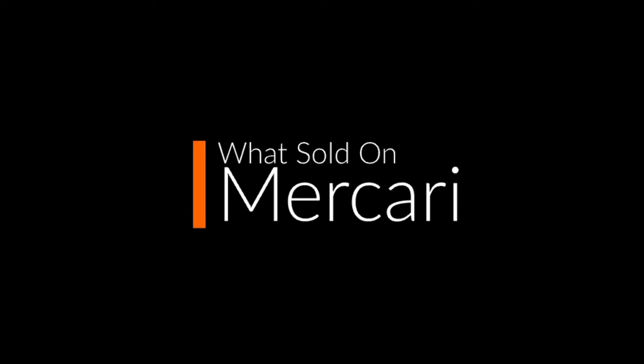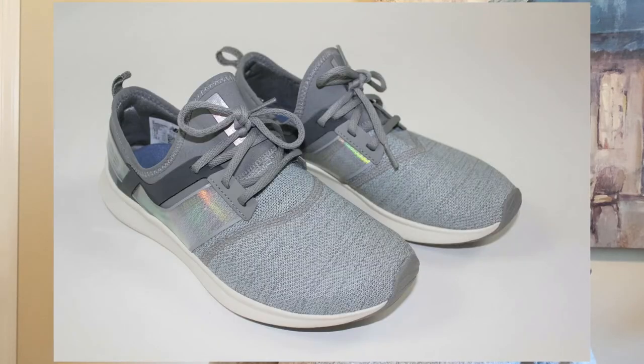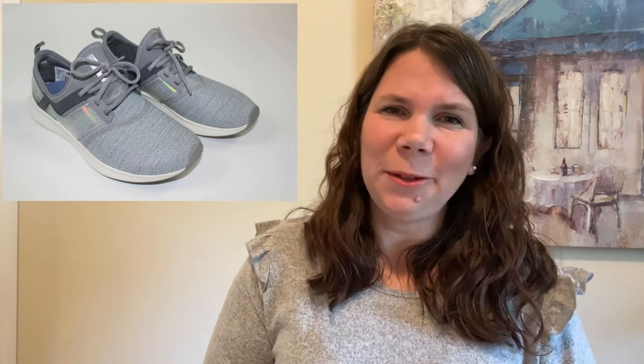On Mercari I have a couple of items to share. I picked up these navy and red Crocs in kids size 12. They were in really great condition — I did have to clean them a little bit but they weren't hardly worn at all. They cost me $5.29 and I sold them for $21. I picked up these New Balance women's sneakers, also in really amazing condition. I paid $4.45 for these and they sold for $22.